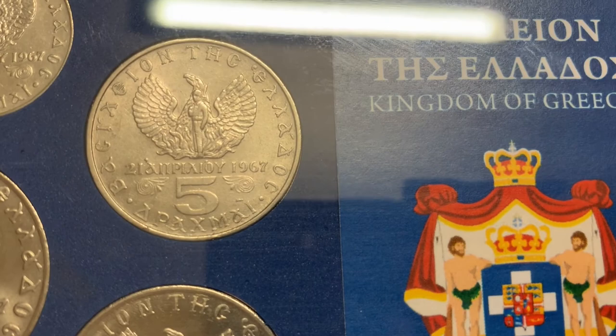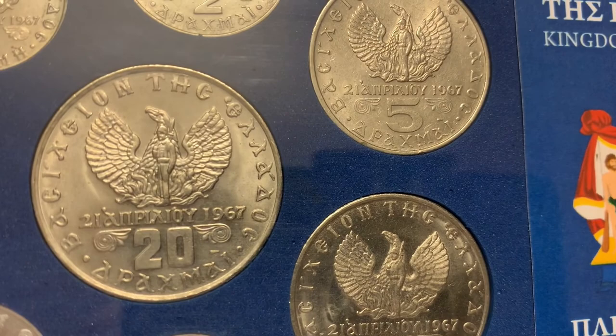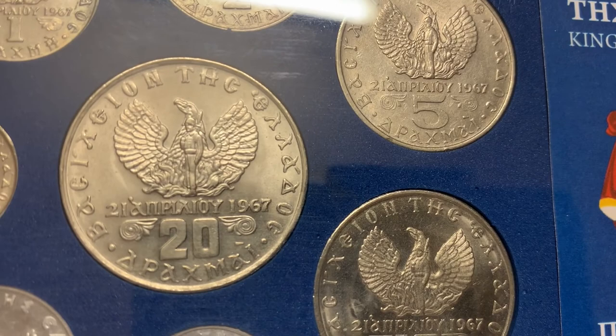Prior to the regime, the drachma had featured the national coat of arms. After the regime collapsed in 1974, a new version of the coat of arms featured on the lepton coins, while the drachma featured various significant figures from Greek history.